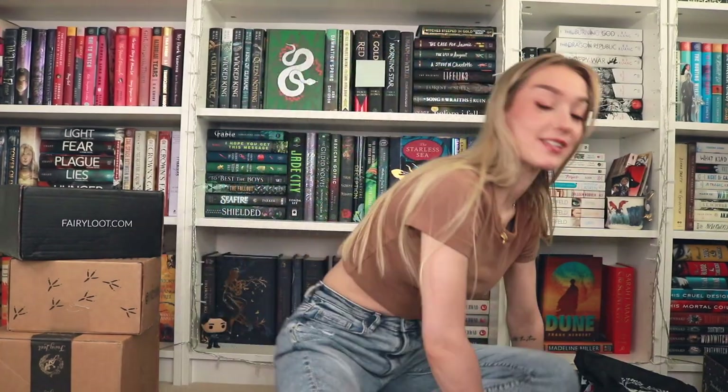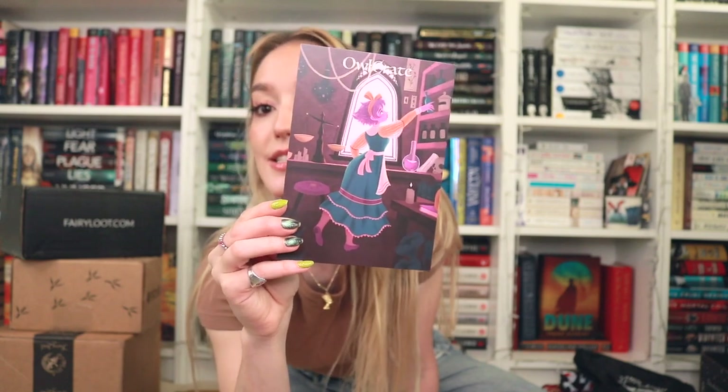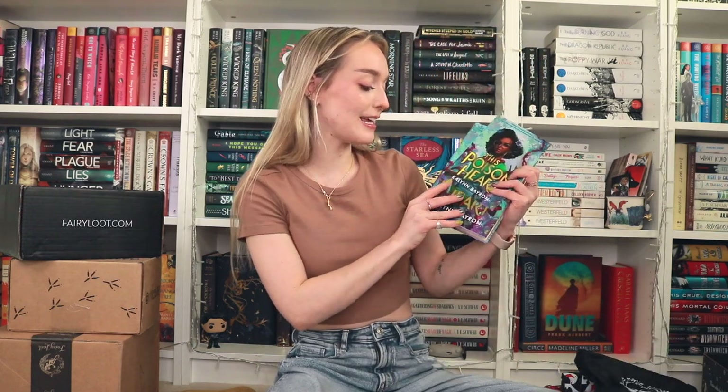So these were some good boxes. Let's go over the Owlcrate one first. The theme for the month was Potions and Poisons — this was the little spoiler card with a cute little witch reaching for her potions. This box was really, really good. The book for the box was This Poison Heart by Kaylin Bayron. This is a book that I've been looking forward to — it has a really saturated version of the cover versus the original version, and it's obviously signed.